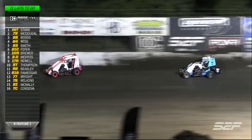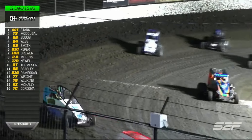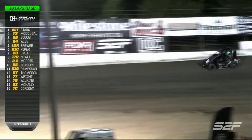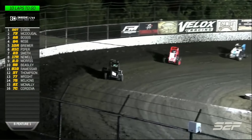Hayden Wise on the outside looking in. TJ Stark running the top. Jason McDougall running the middle. And Brandon Boggs down on the bottom through one and two. They all go to the top through three and four.